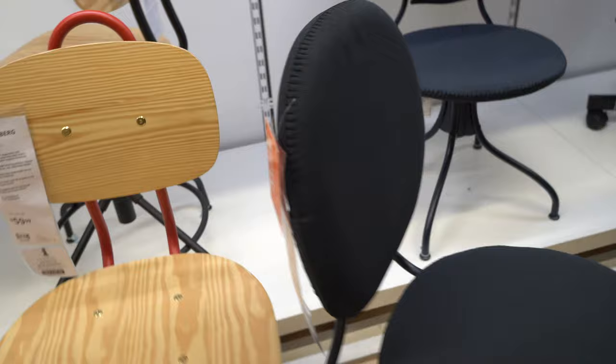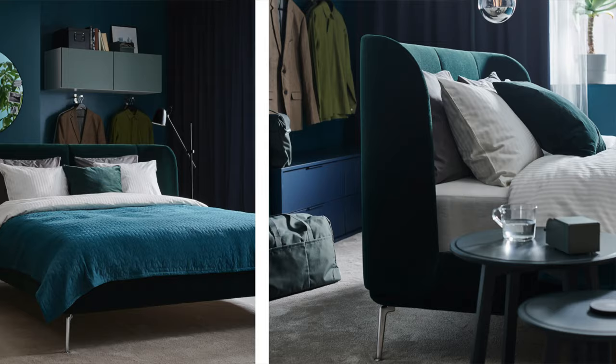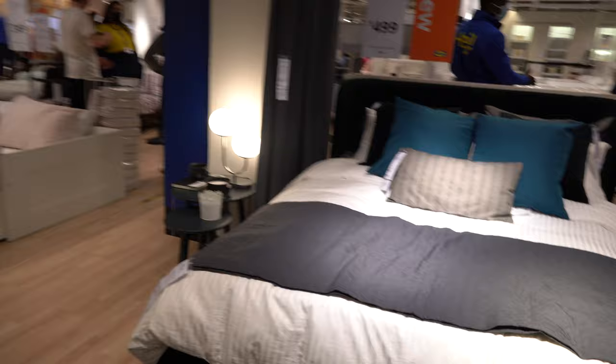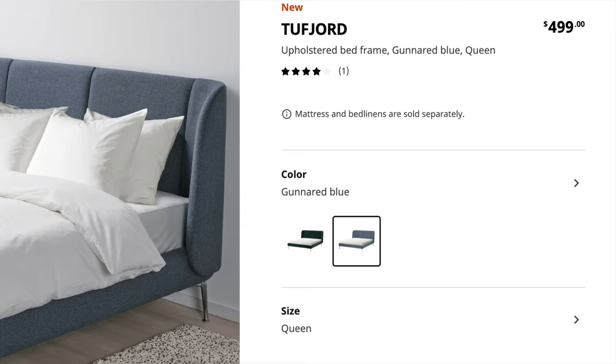There's also an office chair for just $20 — it had various colors including navy, gray, white, and blue, and they looked so good. If you're putting your desk in your bedroom and don't want a full office vibe, this chair looks like a regular chair and it's very small and unobtrusive. There's also a new velvet bed frame called Tufjord at $500, with an amazing green or blue headboard — very soft and very big. It looks very romantic.